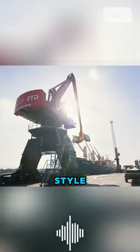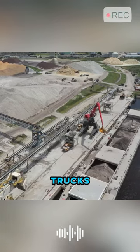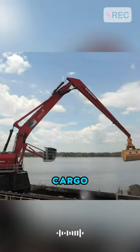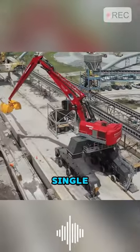Its towering gantry-style walking system resembles a magnificent triumphal arch, allowing even large trucks to pass beneath it. During operations, it effortlessly swings its long arm to unload cargo from ship holds onto trailers, capable of handling bulk carriers of up to 36,000 tons in a single operation.